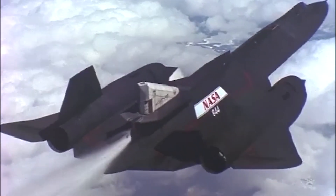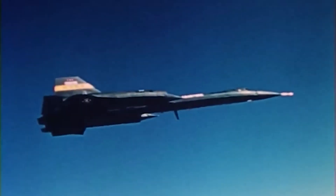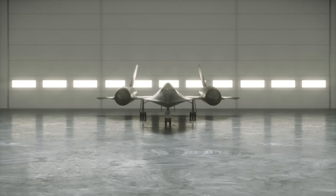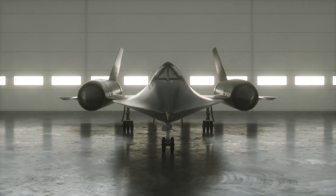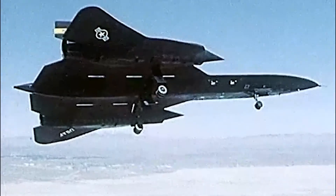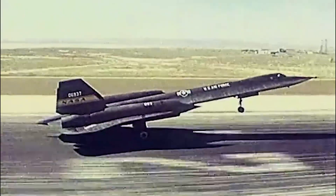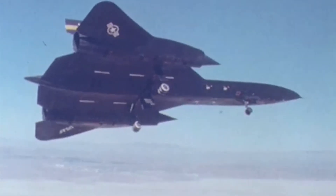Imagine a machine that could touch the very edges of space — an aircraft that flew so high, pilots could see the curvature of the Earth and the boundless darkness of space above them. This was the SR-71 Blackbird, a technological masterpiece designed not just for speed, but for an untouchable mastery of the sky. Capable of flying at Mach 3.2, more than three times the speed of sound and reaching altitudes of 26 kilometers, the Blackbird was a marvel of engineering that required inventiveness at every level of its design and construction.